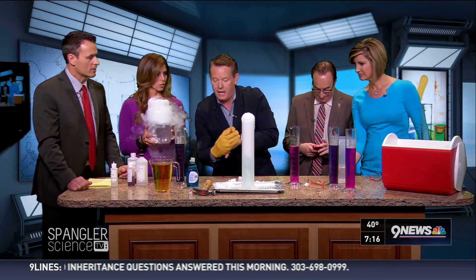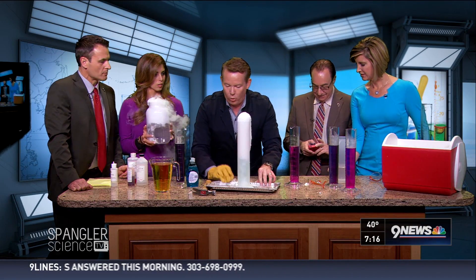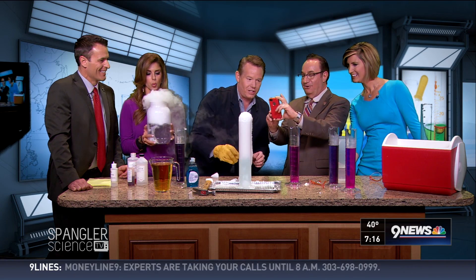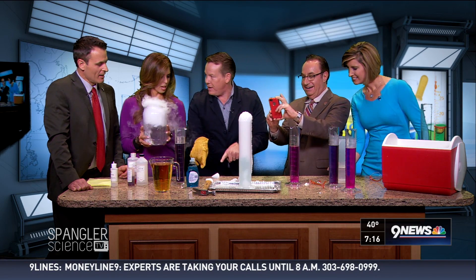You just have to keep it going and going and going until the ice runs out. The water gets really, really cold. Do you hear the dry ice talking right now? It's vibrating on the table.